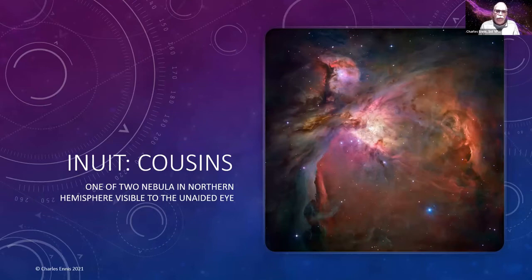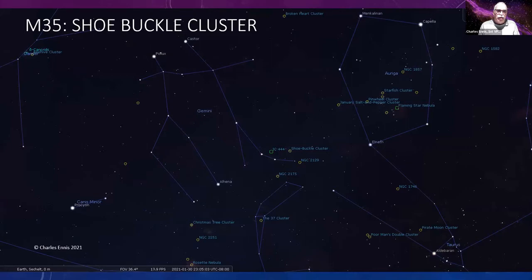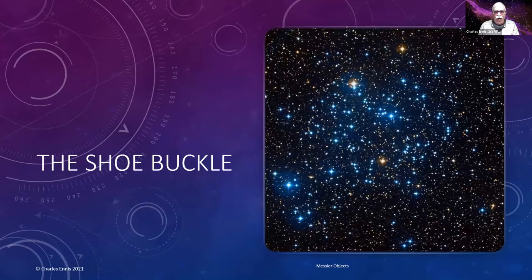Messier 35 is just a little further over, right above Castor's foot in Gemini. It's called the Shoe Buckle cluster — not because it's close to the foot, but because if you look at it, it has a square shape with a kind of tongue sticking out the side that actually looks like a shoe buckle.